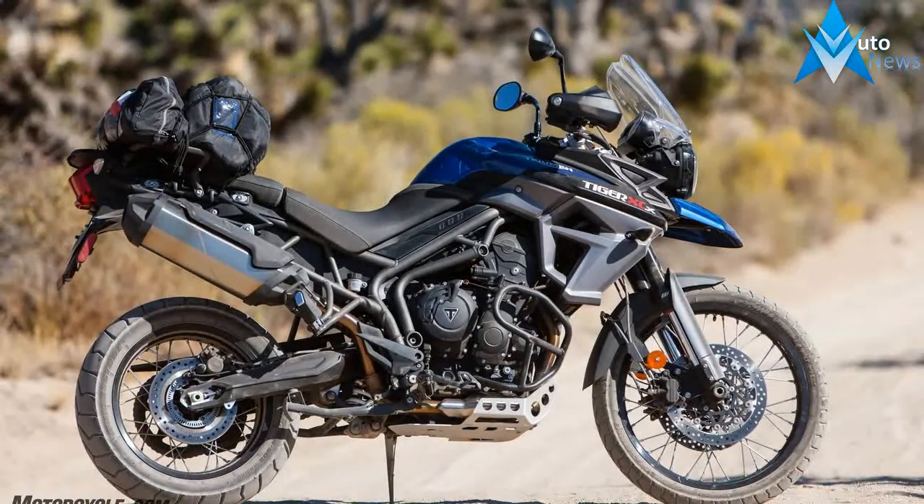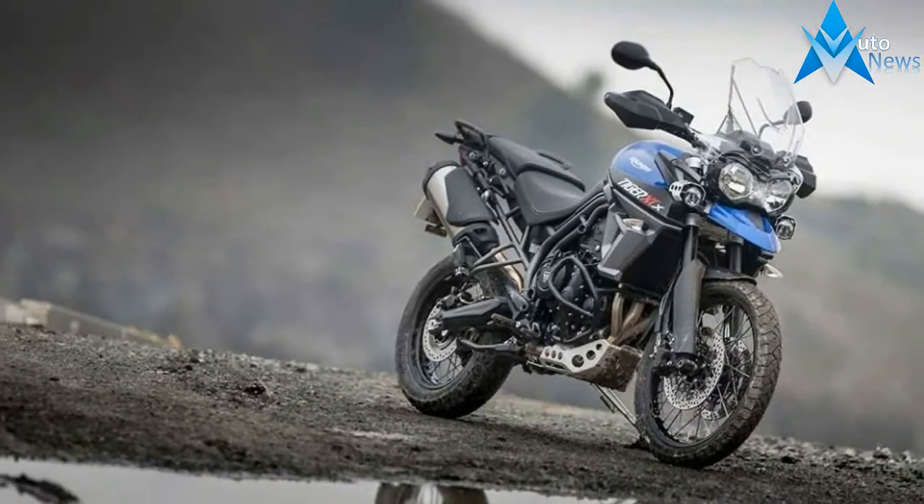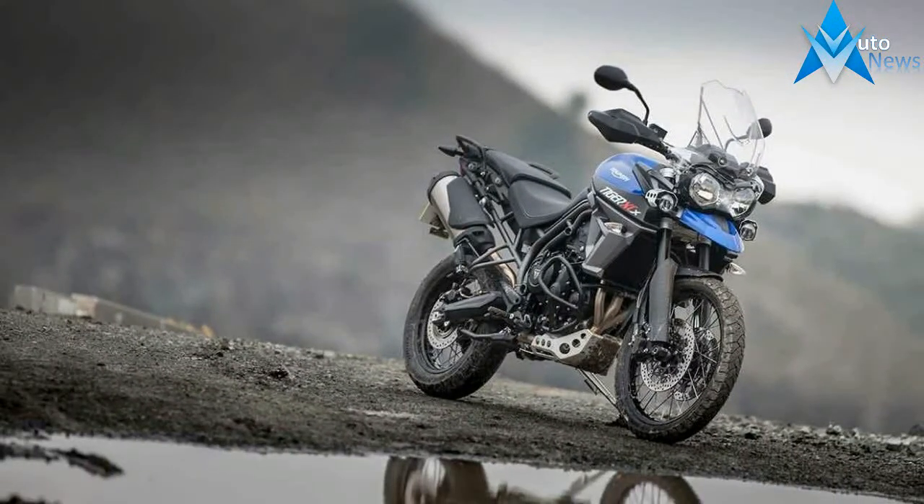With no fewer than 8 Tiger 800 models in Triumph's 2016 lineup, the $13,700 XCX is the mid-level off-road ready version.